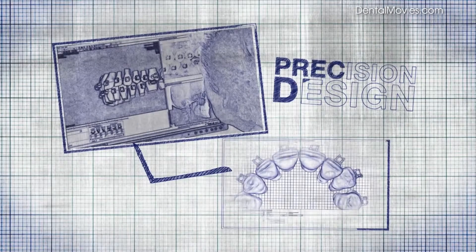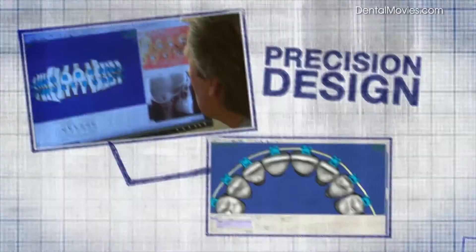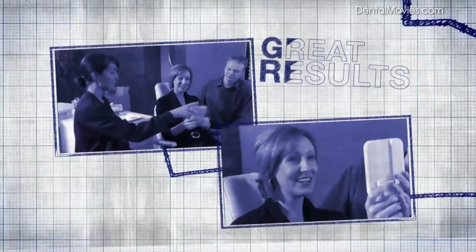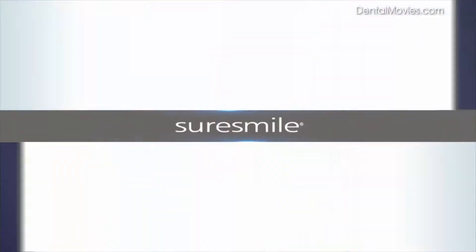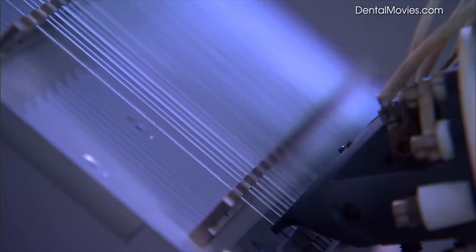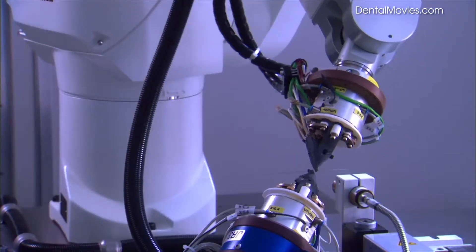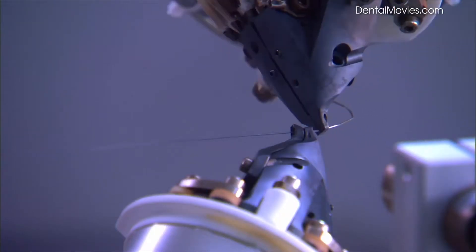It's all possible because once your doctor designs your smile, SureSmile uses the doctor's instructions to create a customized arch wire that is inserted into your brackets to move teeth towards their finishing positions. A SureSmile wire is made of a unique shape memory alloy. It's bent just for you by a robot at extremely high temperatures, permanently embedding the doctor's prescription in the wire.